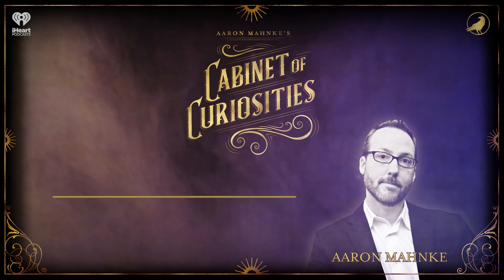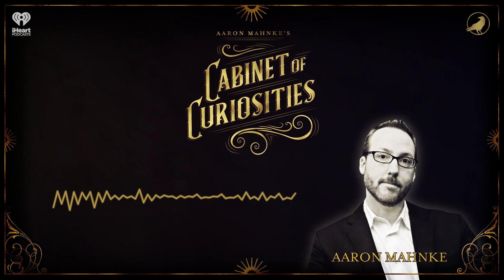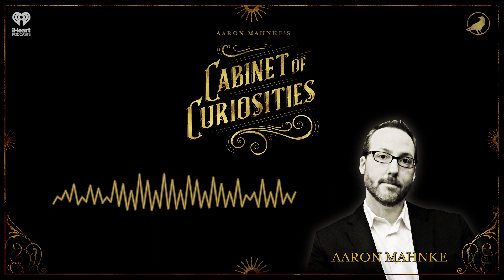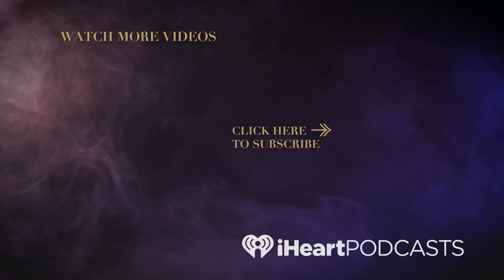I hope you've enjoyed today's guided tour of the Cabinet of Curiosities. Subscribe for free on Apple Podcasts or learn more about the show by visiting curiositiespodcast.com. This show was created by Aaron Manke in partnership with HowStuffWorks. I make another award-winning show called Lore, which is a podcast, book series, and television show, and you can learn all about it at theworldoflore.com. Until next time, stay curious.